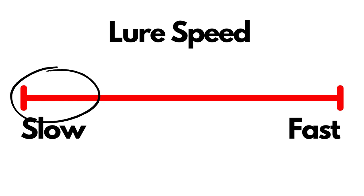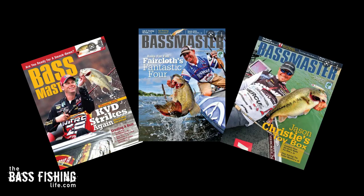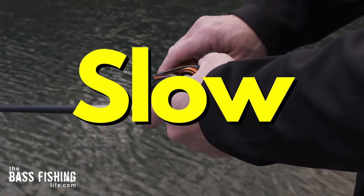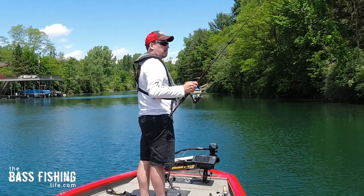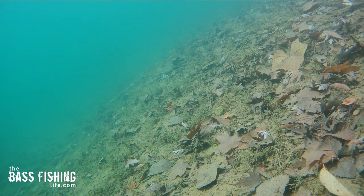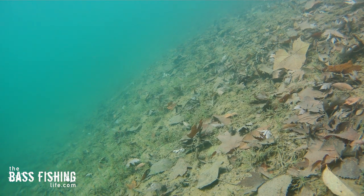Either end of that speed spectrum is the most likely place to get bit. The very best bass anglers in the world know this and capitalize on it each time they go out. Let's talk about the slow end of the spectrum first, because this is the hardest. This is the one I struggle with the most, and I know many of you do too. So what if you go out there and just can't get yourself to fish that slow — where we're just stitching, crawling, barely moving?